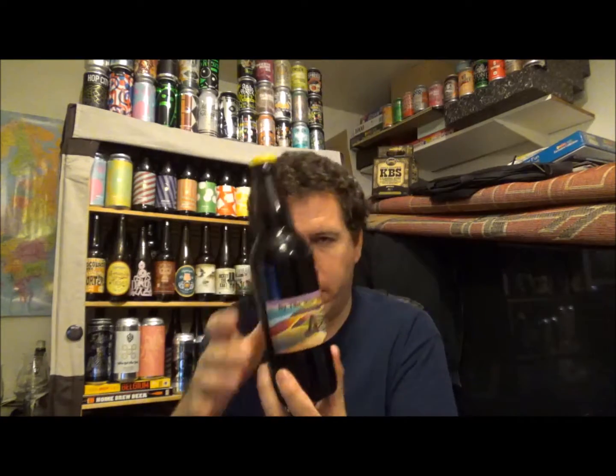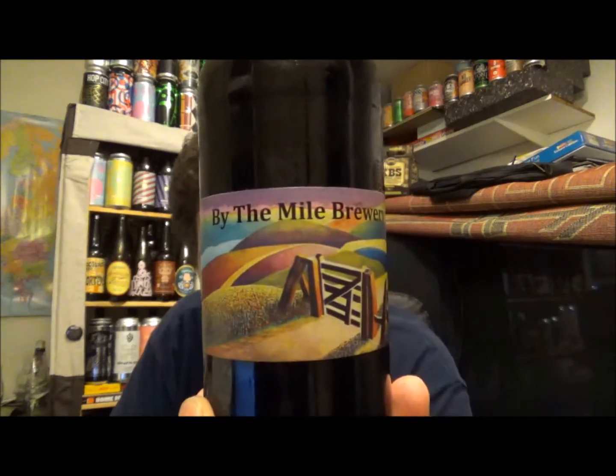Hello, welcome to Cadbeer Reviews, thanks for joining me for another beer. Going really local this time, going up to Broadstairs about 3 miles just up the road, and it's from By The Mile Brewery.